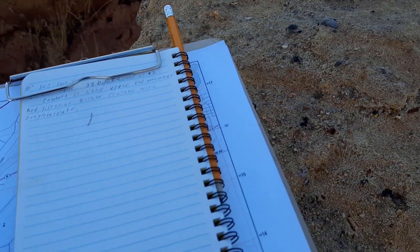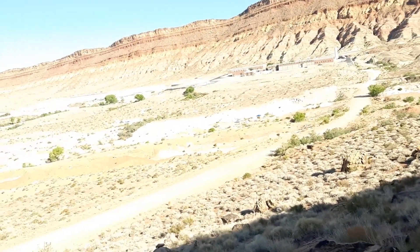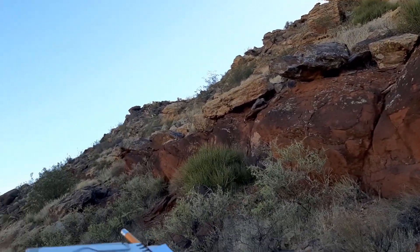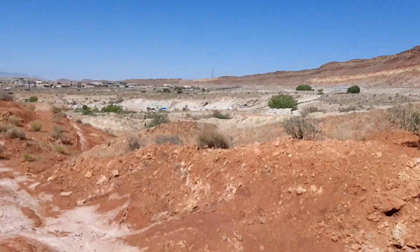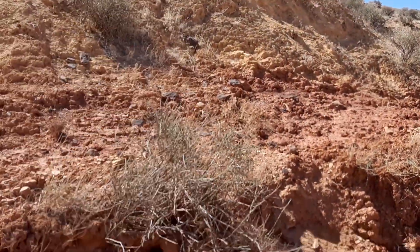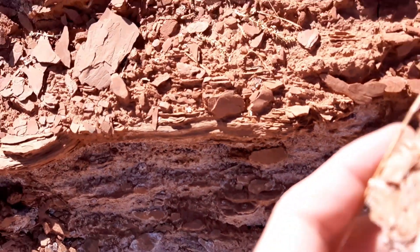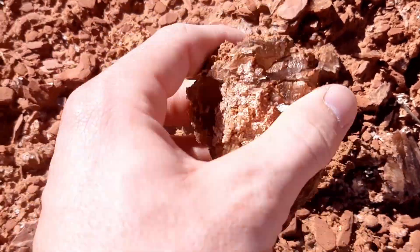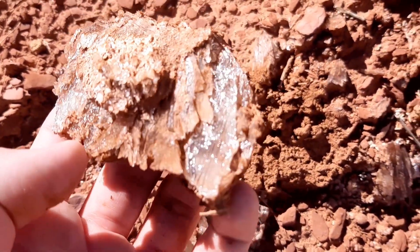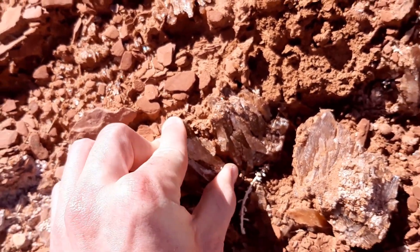One of the first things we mapped was this conglomerate. We found the conglomerate and there was only one unit we knew that had conglomerate, so once we found it we knew where we were at. The next step was to find the contact of the conglomerate with the lower unit, and a lot of these units had gypsum, which you can see here. Right here looks like we have the contact with the rock unit I'm looking for. Right here we've got some gypsum crystals. Look at all that gypsum — there are beds of it everywhere in this unit.